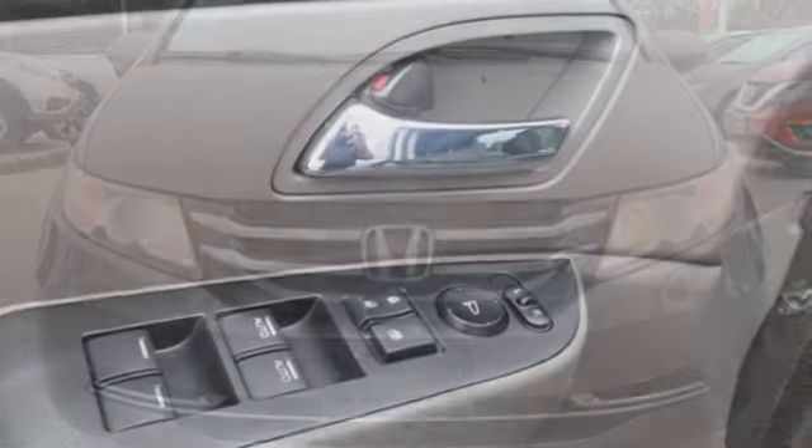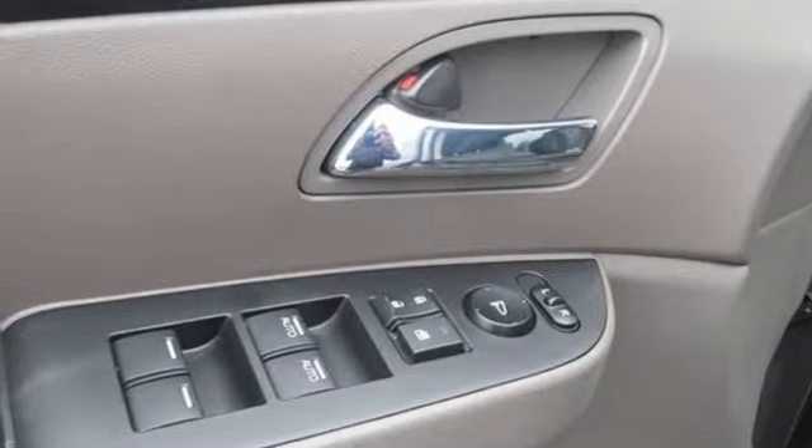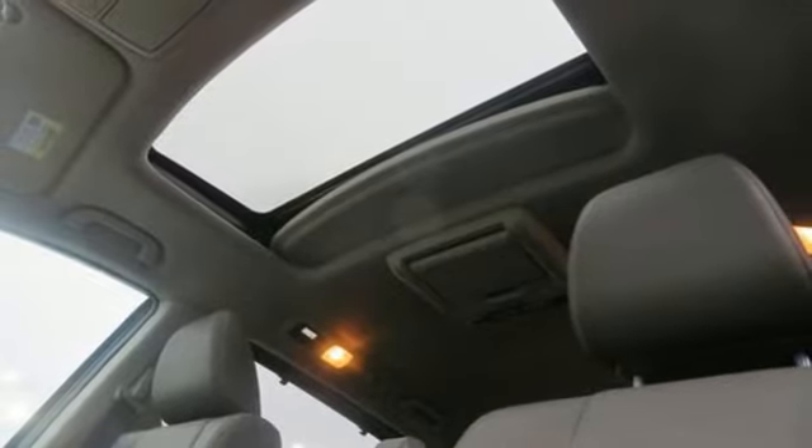V6 engine, power sliding and tilting sunroof, gas pressurized shocks, and automatic transmission. Hurry in today and see it for yourself.